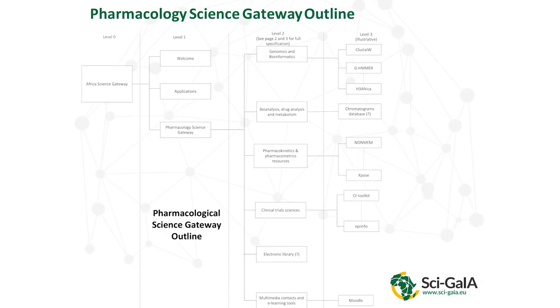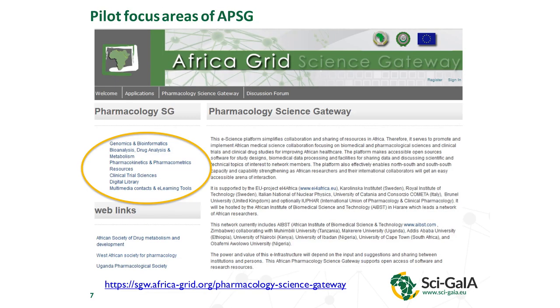You probably can't see the details here, but this shows the different levels of the pharmacology science gateway. This is the pilot version of the APSG, and its focus areas include genomics and bioinformatics, bioanalysis, metabolism, pharmacokinetics, and clinical trials. Under each of these topics, there are different tools that you can access free of charge.